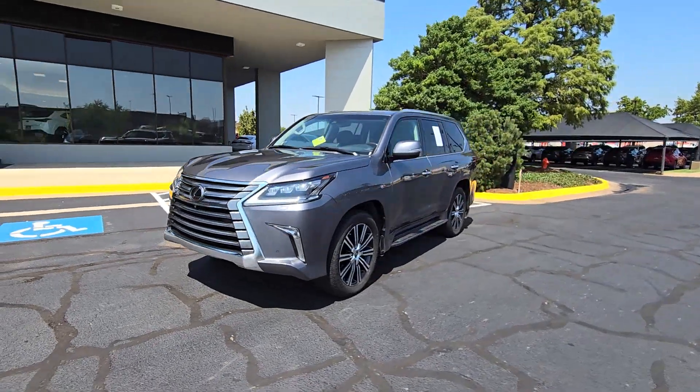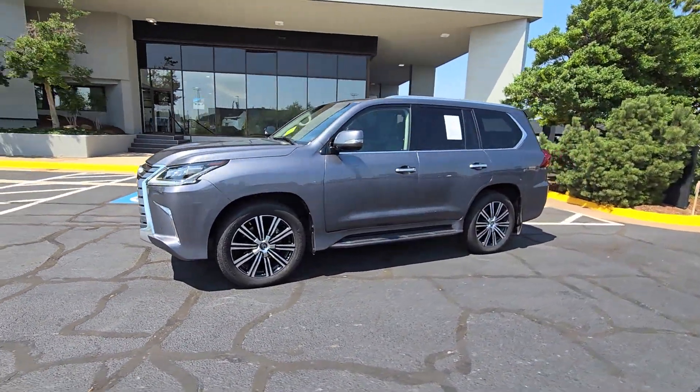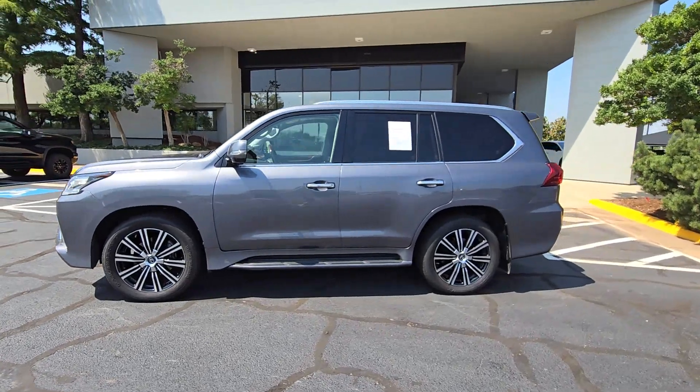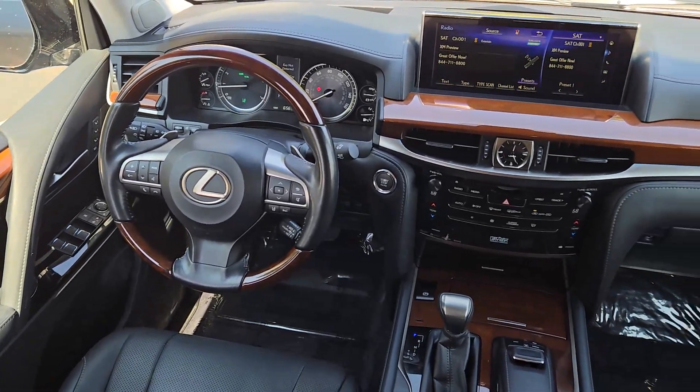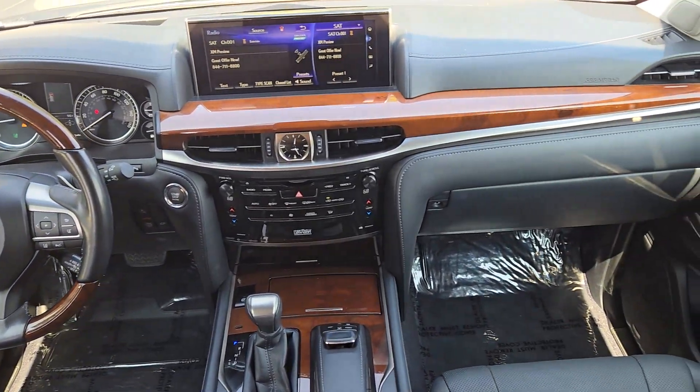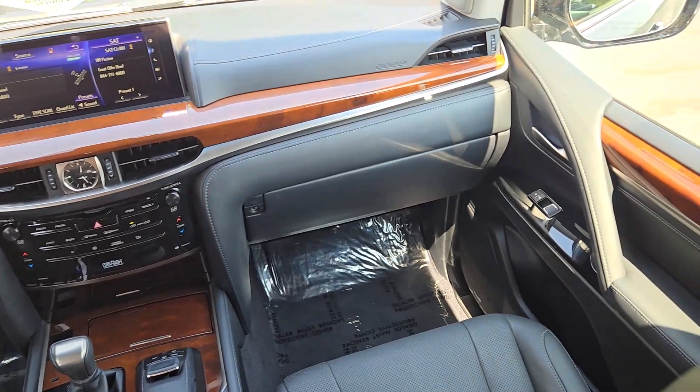These are just some of the great options this vehicle comes with: navigation system, keyless entry, moonroof, power passenger seat, woodgrain interior trim, heated mirrors, fog lamps, satellite radio, backup camera, and premium sound system.